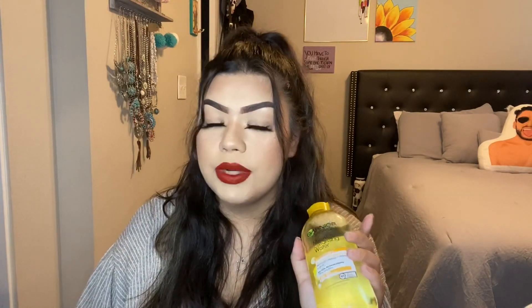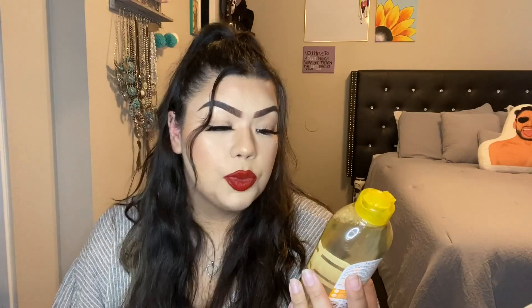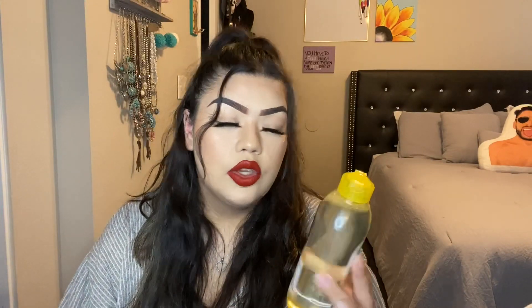Next I got the Garnier Micellar Cleansing Water with Vitamin C. I wanted to try this to see if it's a little better for my skin. I don't use makeup remover wipes because they're too harsh and they burned my skin, so I use micellar water with a cotton pad instead. It's supposed to brighten and give you that extra glow, so let's see how it works.